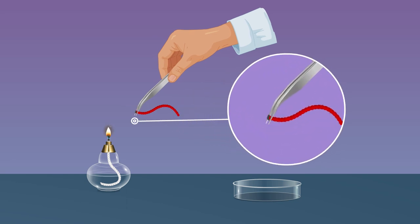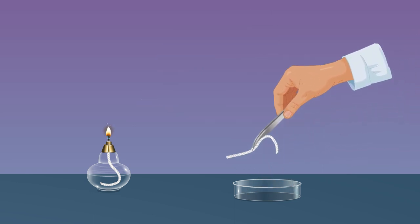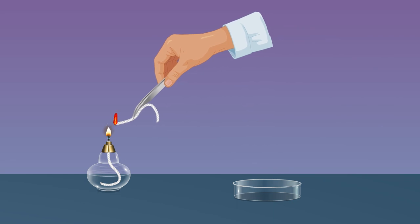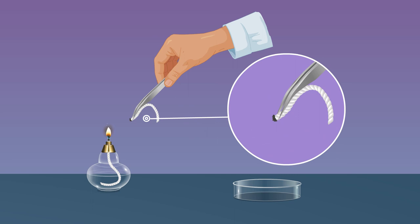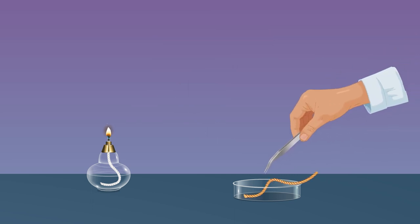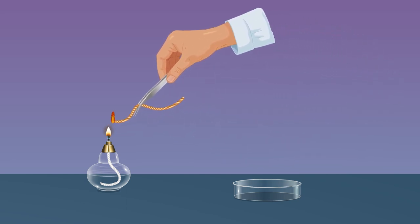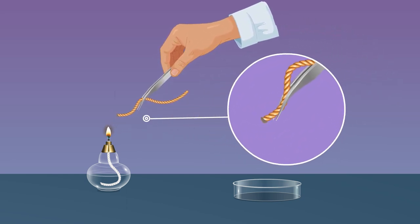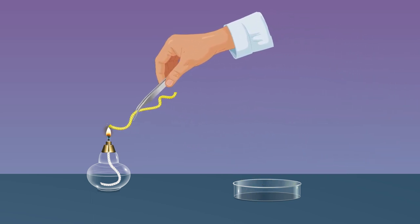The woolen thread burns completely. Take a sample thread — say cotton — hold it with the forceps, burn it in the flame of a heating device, and observe. The cotton thread burns completely. Take another fiber — say nylon — and burn it in the flame. Observe that it melts. Repeat the above steps for other threads and note your observations.